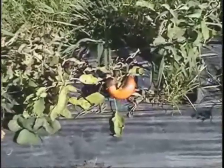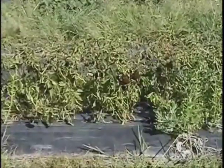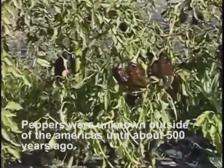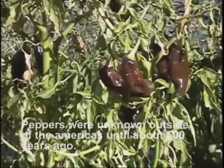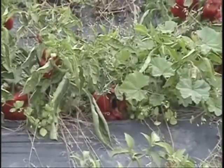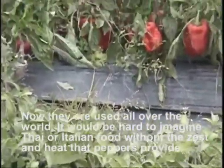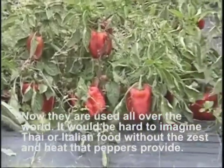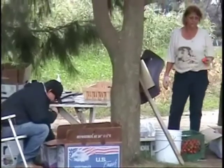Here's an eggplant. These are jalapeños and these are peppers. This is an eggplant — the eggplant.